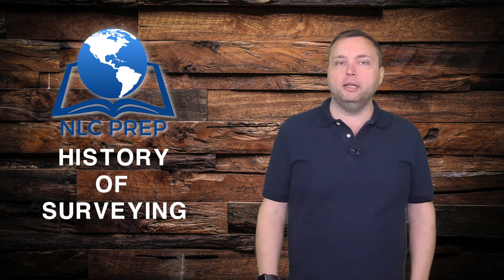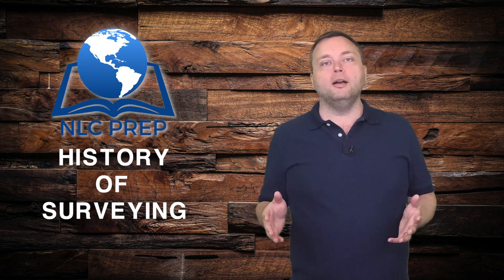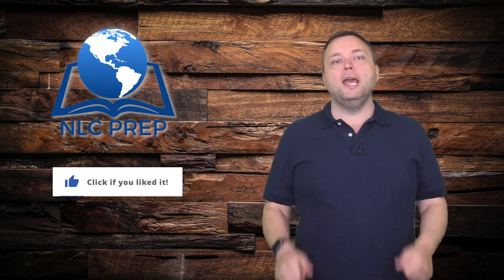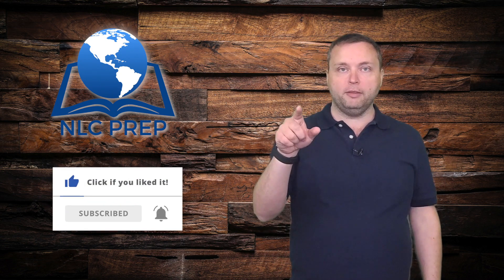We're going to give you a glimpse into Egypt, Rome, Old England, and surveying in colonial America. It's going to be great — this is my favorite playlist so far. Watch a few videos and if you enjoy it, hit the thumbs up button, don't forget to subscribe, and click that bell.